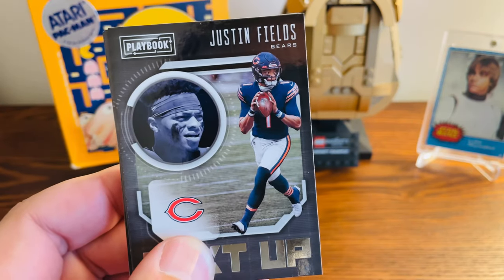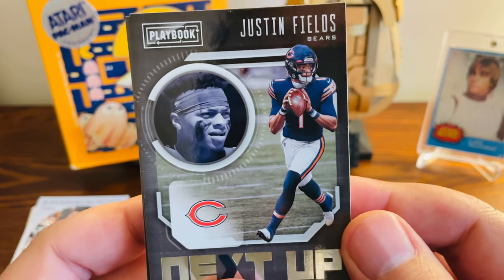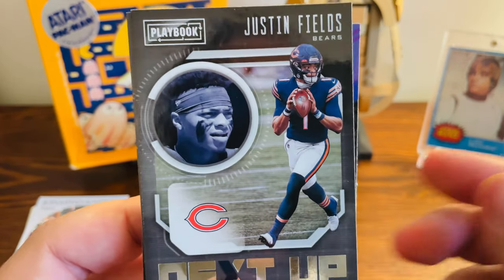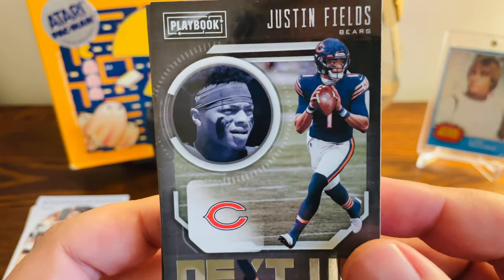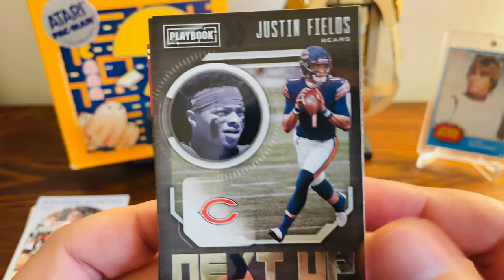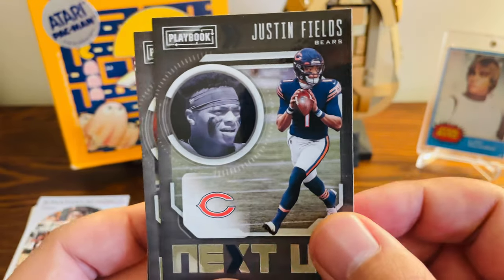I was originally going to buy two stacks of cards for like $10. The guy was actually one of my former students, funny enough. He asked me if I wanted any more and I said sure, so he brought out some more cards. There's a bunch of football cards in here, which was super nice. Here are some of the better football cards in the box.